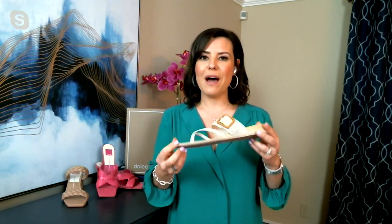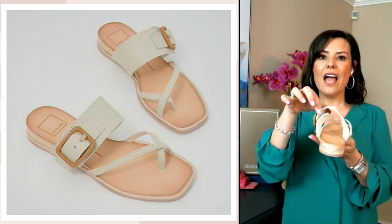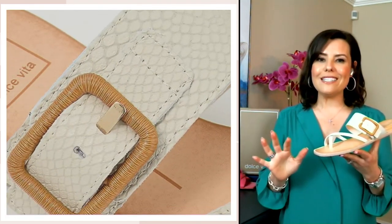I want to show you the bottom — it's a nice rubberized sole, so if you're walking around in the rain or out and about in the summer, you have really great traction. And I love the detailing on the top. The buckle is slightly adjustable, so if you have a higher instep you can certainly adjust it to create a custom look — really just a classic style that will take you season to season.